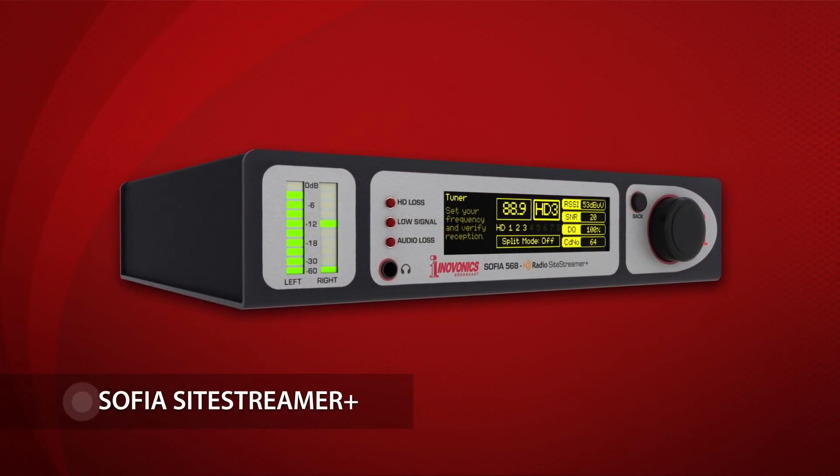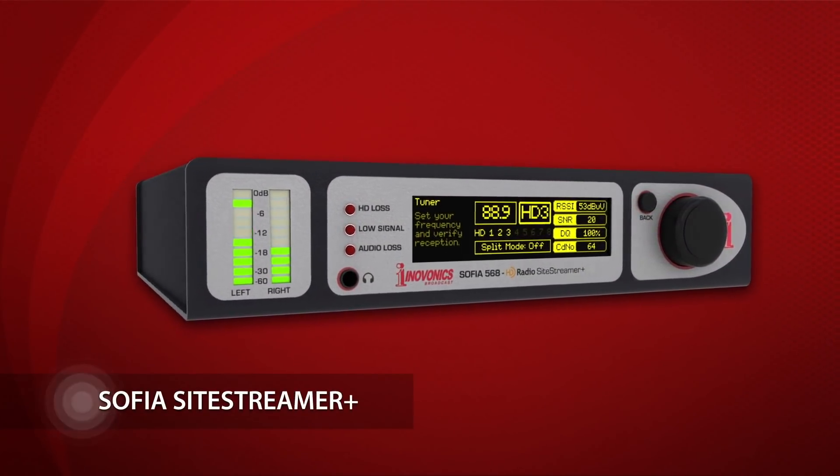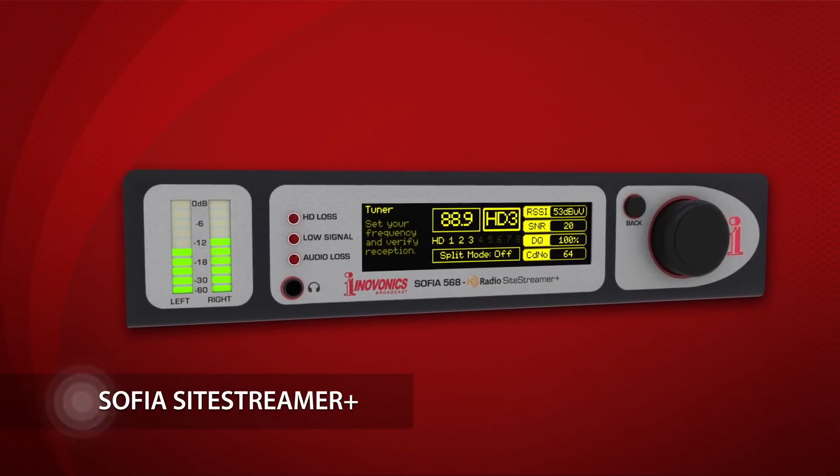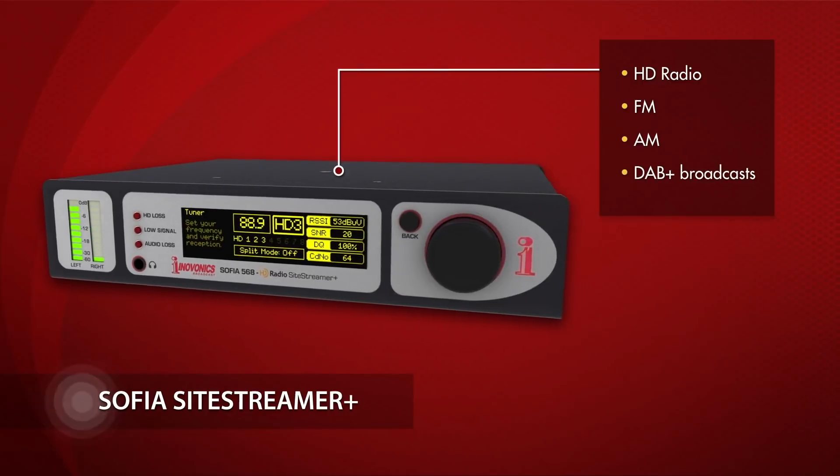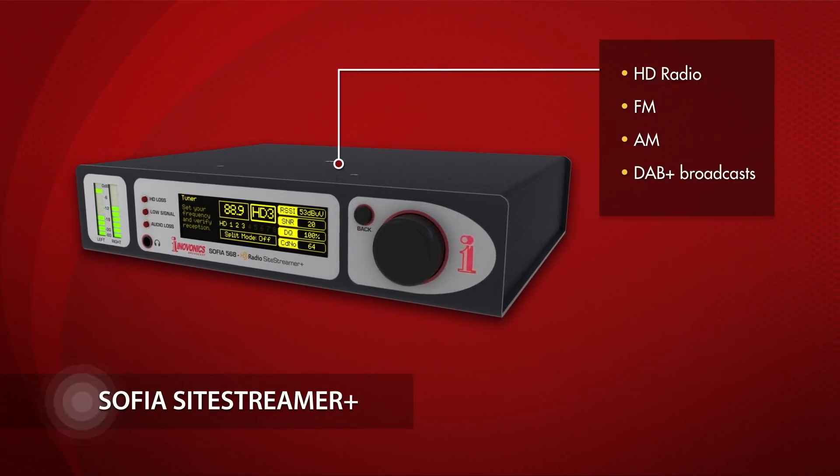InnoVonix introduces the SOFIA SightStreamer Plus family of turbocharged SightStreamers, the ideal solution for advanced remote monitoring of HD radio, FM, AM, and DAB Plus broadcasts.